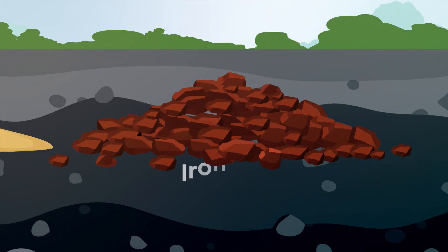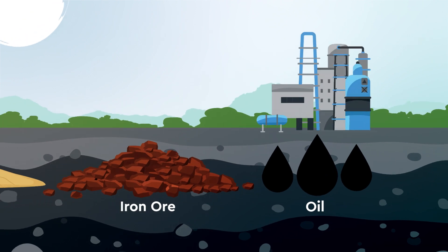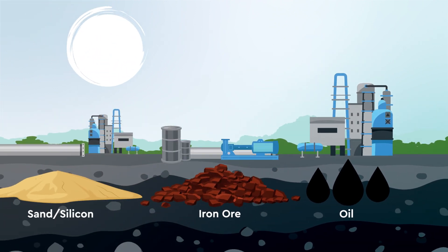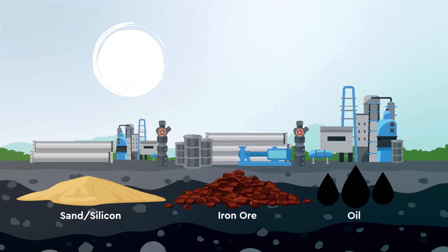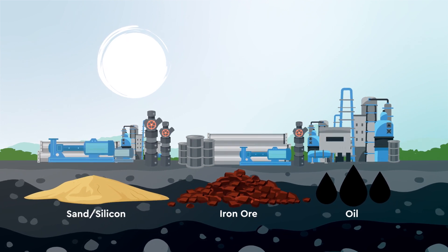Sand, iron ore, and products derived from oil are used to make components like boilers, pumps, and pipes that help turn energy-dense fuels like coal, oil, natural gas, and uranium into affordable energy.